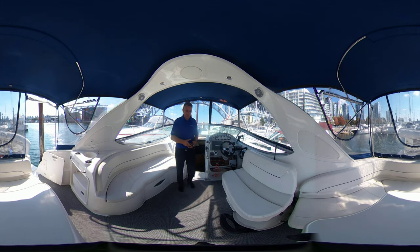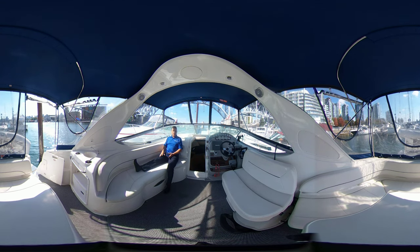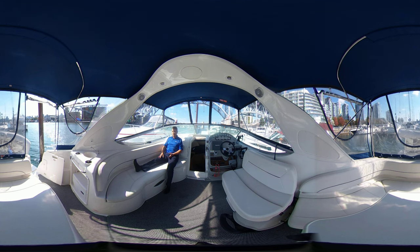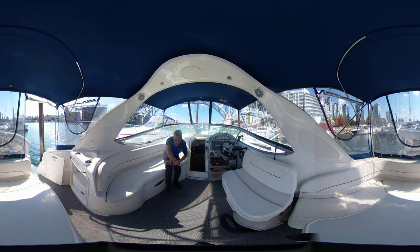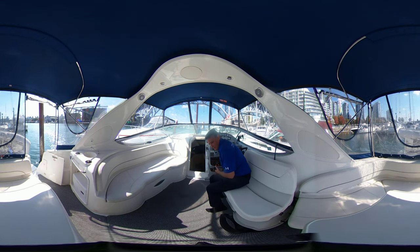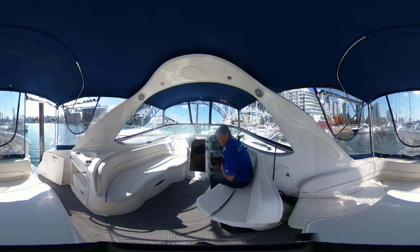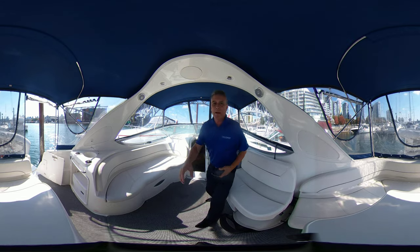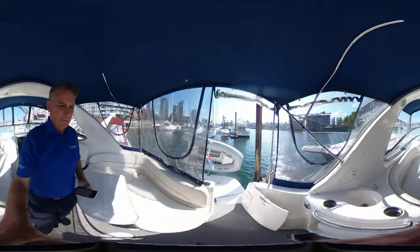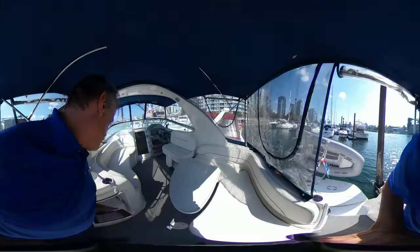Raymarine. In here you've got some nice lounge seating — you can kick back. It could seat probably ten to twelve people just in the helm and cockpit area here. Nice wrap-around seating behind you here. The captain's seat moves quite nicely — like so. It's great. I'll just take you back to the swim pad. Large extended swim platform as well.